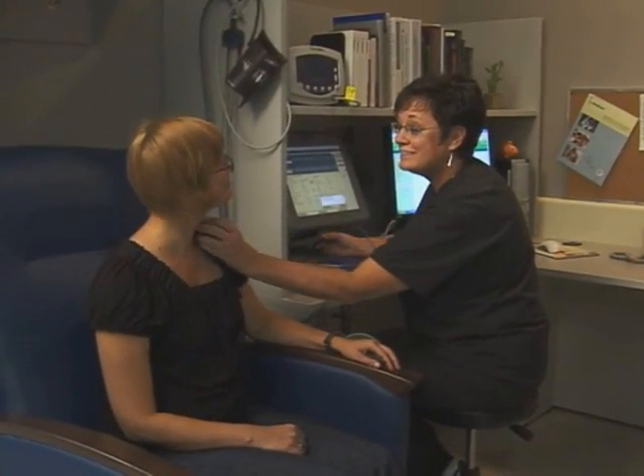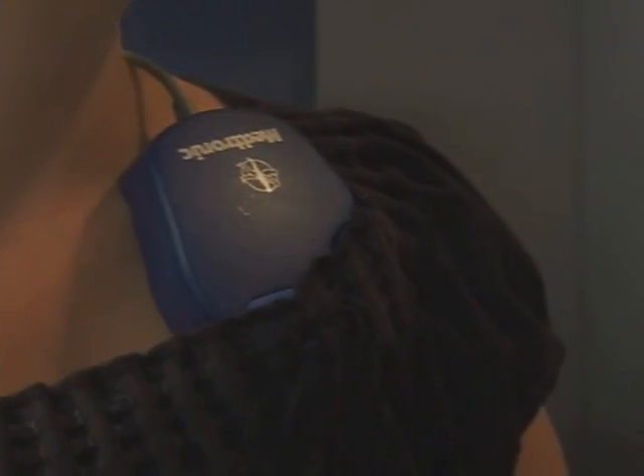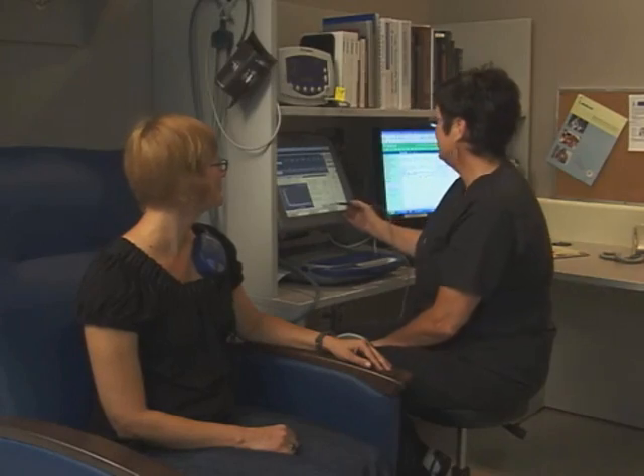For more information about whether implantable cardioverter defibrillators or ICDs are right for you, speak with your doctor. Sherry Demetarko reporting.